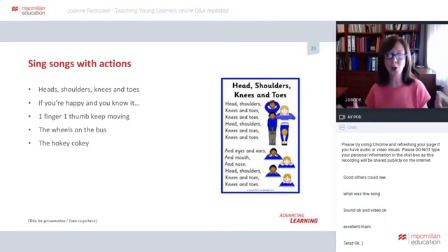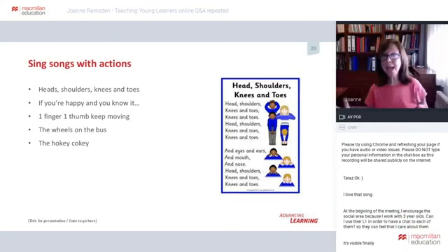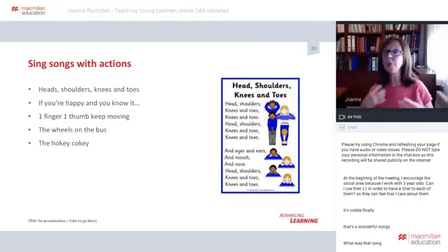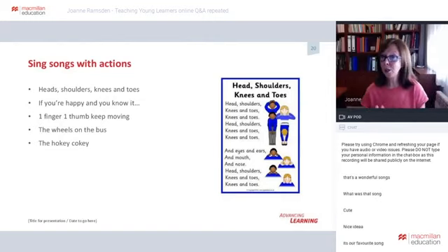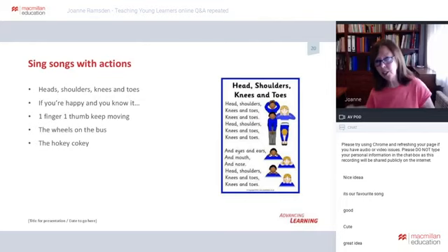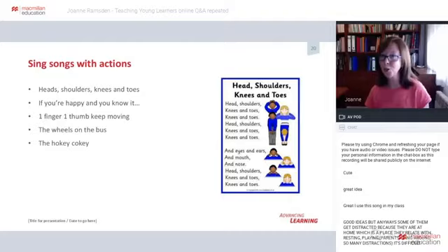Other great examples of action songs are 'If You're Happy and You Know It, Clap Your Hands' — you can change some of the lyrics to practise daily routines: 'wash your face,' 'brush your teeth,' or 'comb your hair.' One Finger, One Thumb Keep Moving is also great, as is The Wheels on the Bus and even the Hokey-Cokey. Any songs that children already know are ideal — it's not easy to learn new songs remotely, so stick to what they already know.